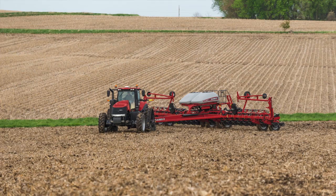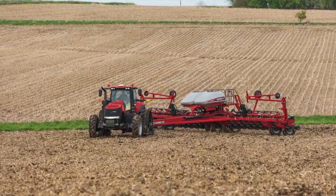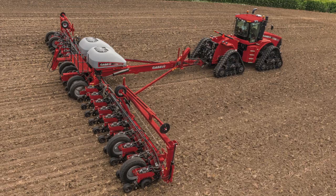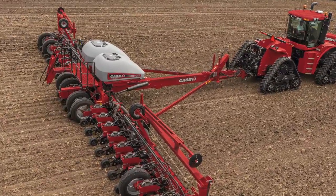The rollout is actually a two-stage approach. Our initial phase is launching the Precision Planning product through our dealerships just like they would anything else. They'll order a planter, and they're able to adapt it to either a used planter on the ground, a currently owned planter by a customer, or even a new planter coming from the factory.